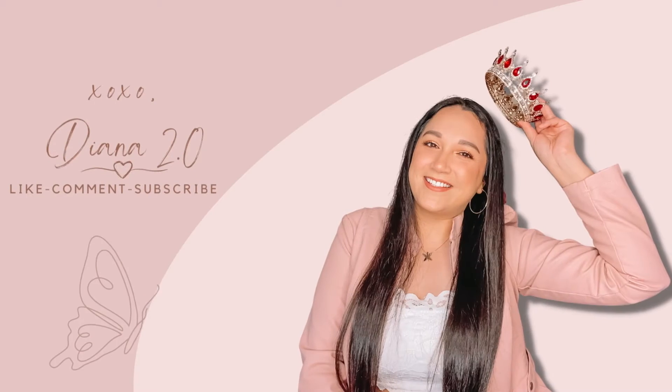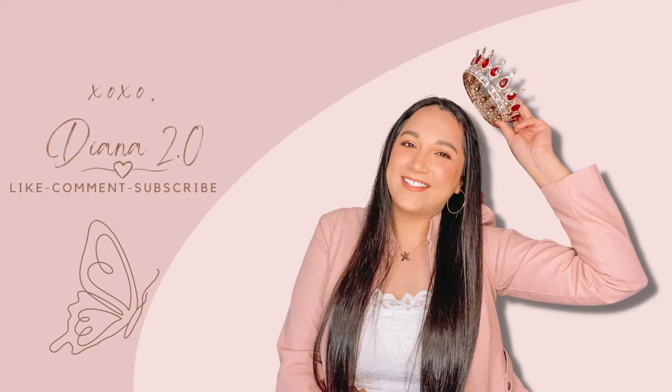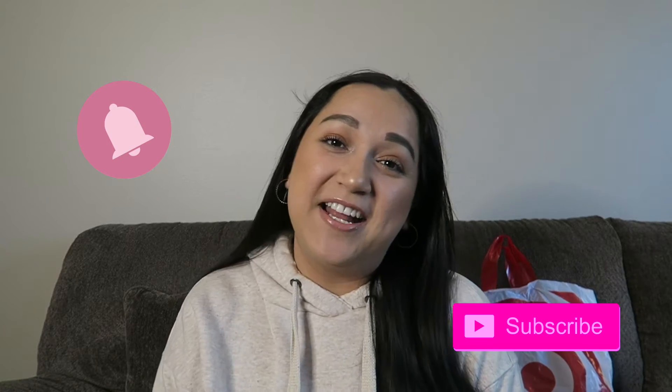And he shows up without my Jamba Juice. What is up you guys? Welcome back to my channel, welcome back to another video. If you guys are new here, my name is Diana. Make sure you hit that subscribe button and that notification bell so you're notified every single time I post a new video.